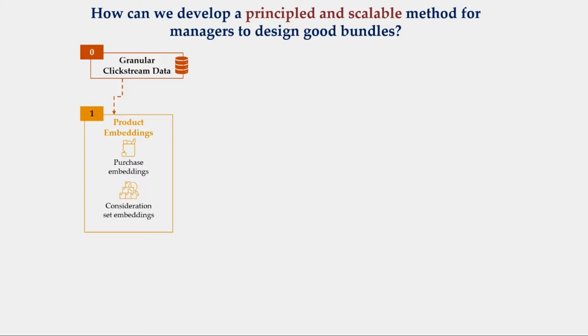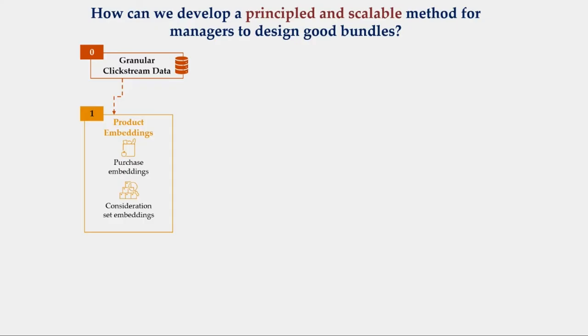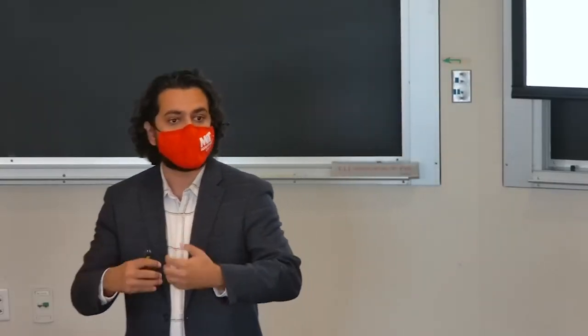We work with an online retailer and use their granular clickstream data, which means we observe everything that users do on the retailer's website. We segment that into two parts: products that people buy, and products that people see but don't buy. The first part is called purchase baskets; the second is called consideration sets — everything that consumers chose to look at in anticipation of buying but did not. From these two granular datasets, we estimate product embeddings, which — from an economics perspective — approximate a giant cross-price elasticity matrix with heuristics for complementarity and substitutability.